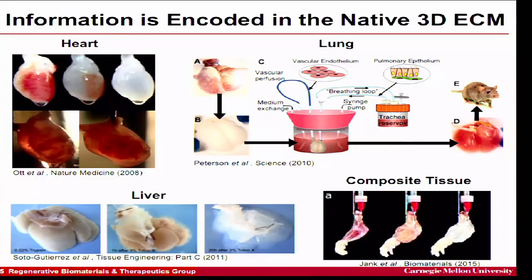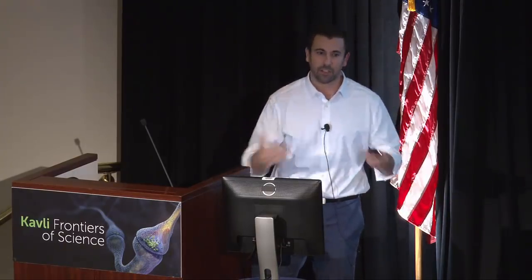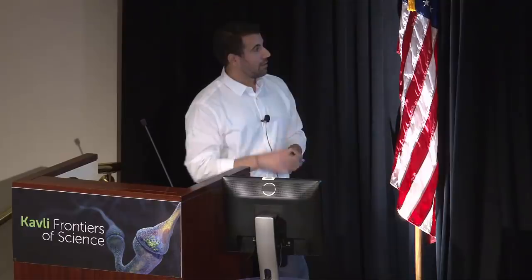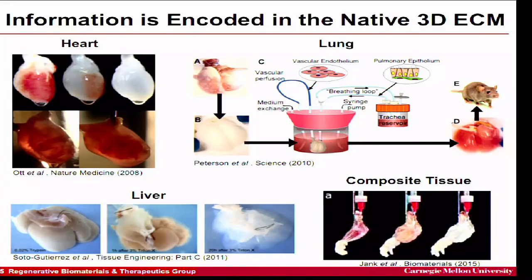While exciting as proof of concept, decellularization has challenges. Detergent removes cells — which are 10 to 20 microns in diameter — but getting cells back into a scaffold is hard at rat scale and very hard at human scale. You also need an existing organ as a starting point, and there isn't a large supply of high-quality donor organs to decellularize. It also limits our engineering design space to existing organ architectures — we can't build different configurations even if we wanted to.